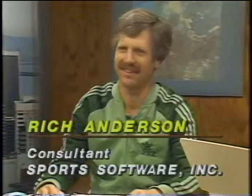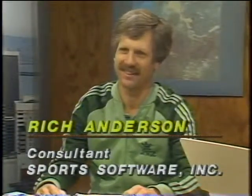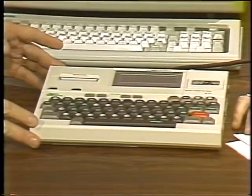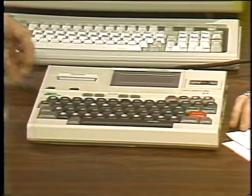With us now is Rich Anderson, called by some the most successful junior college tennis coach in the country, who also happens to be an instructor in computer science. Sitting next to Rich is Bruce Brown, who runs a system called CompuTennis for Stanford University's tennis team. Rich has brought an interesting device — the CompuTennis CT120, a very good application using the little HX20 portable computer built by Epson, cabled up to a Compaq, bringing it right into the game.